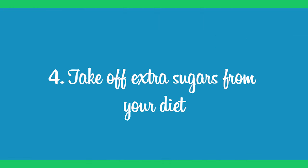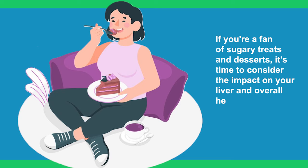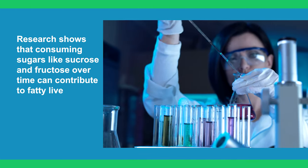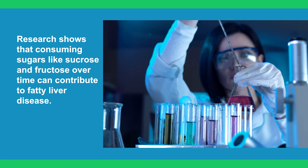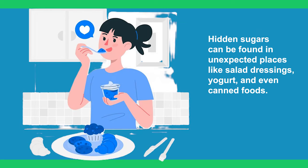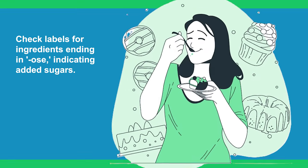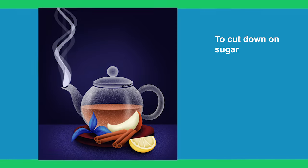Step 4: Cut Extra Sugars From Your Diet. If you're a fan of sugary treats and desserts, it's time to consider the impact on your liver and overall health. Research shows that consuming sugars like sucrose and fructose over time can contribute to fatty liver disease. Hidden sugars can be found in unexpected places like salad dressings, yogurt, and even canned foods. Check labels for ingredients ending in '-ose,' indicating added sugars.